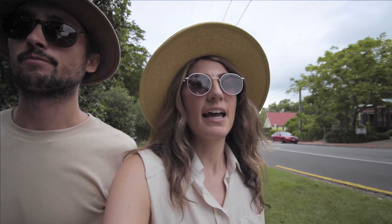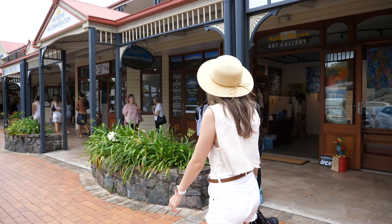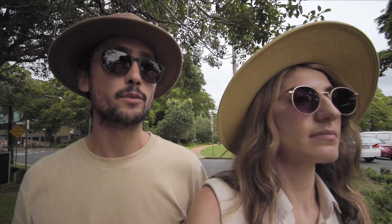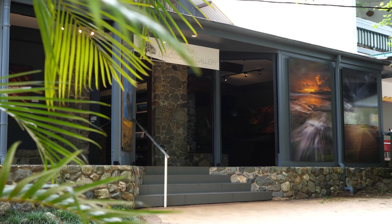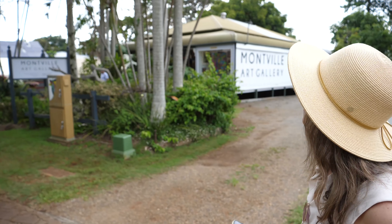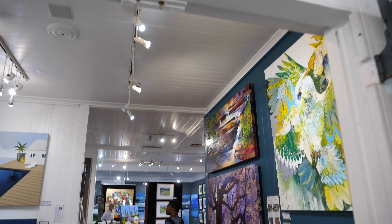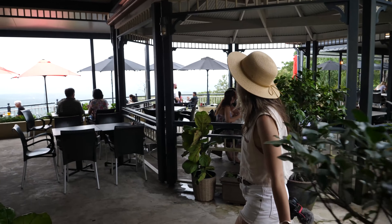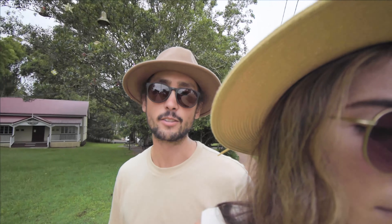If you'd like to see more of Maleny, check out the link above. There are three towns up here: Maleny, Montville and Mapleton — like the three M's. They're very arty towns with a lot of galleries, and it's all very tourism-based — lots of wedding venues, restaurants and cafes with beautiful sweeping views over farmland and out to the coast as well.